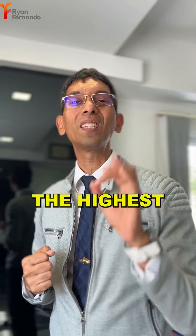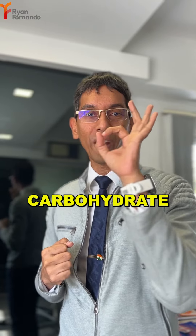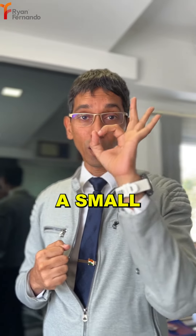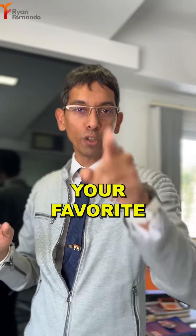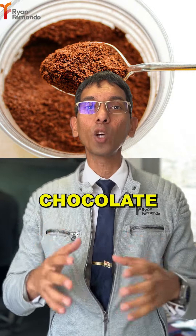Number eight: figs — anjeer. You heard me right. Figs pack the highest concentration of carbohydrate and potassium in a small disc. Figs are like a nuclear bomb in a 50 paisa coin.